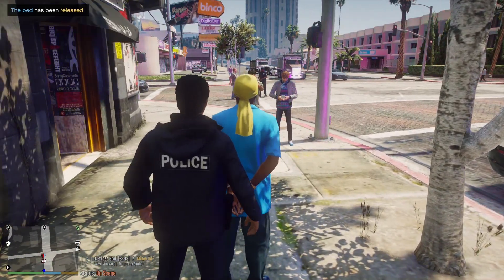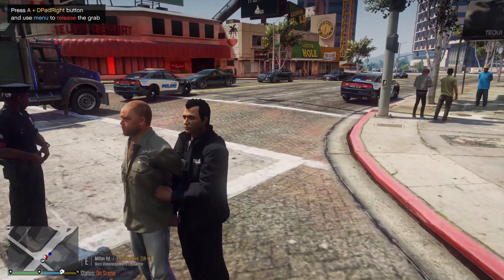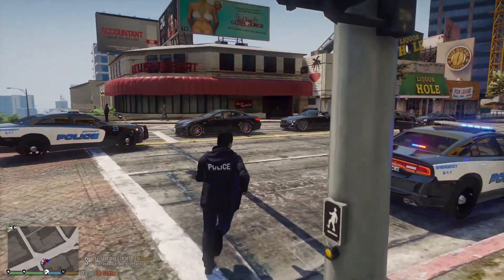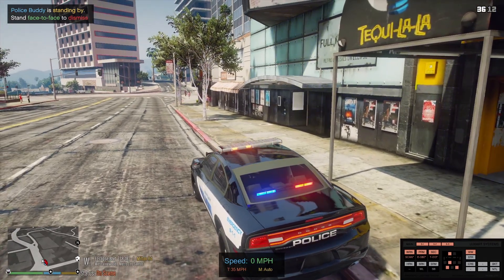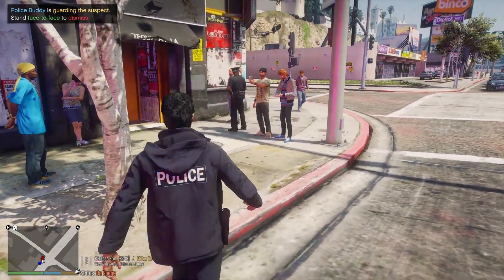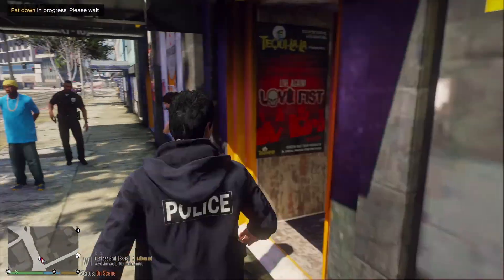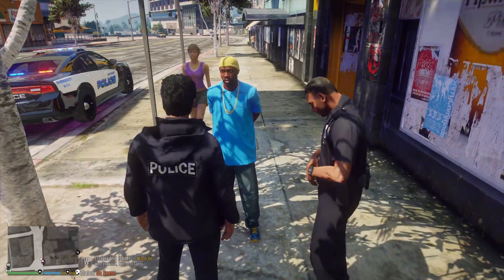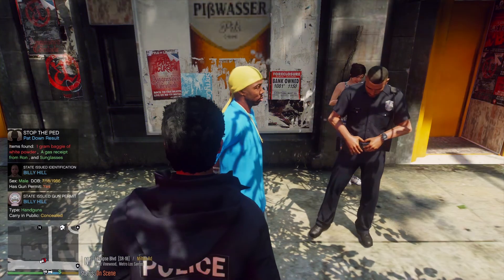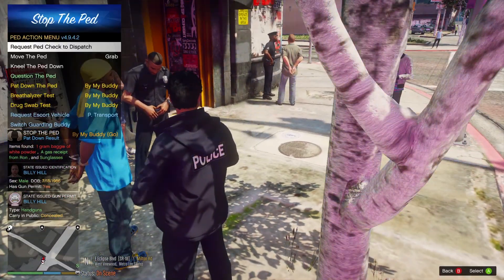You guys are just going to leave him in the middle of the intersection like that? Partner, you can just pull him over here to the sidewalk — might be a little safer for everybody. Let's go pat him down. Dispatch, can I get a background on Billy Hill, 718-986? He does have a carry to conceal in public — weapons permit. The other guy had a thing of white powder. Is this a drug deal gone bad? Let's talk to him about the fighting. Is there any dialogue at all with this call-out?